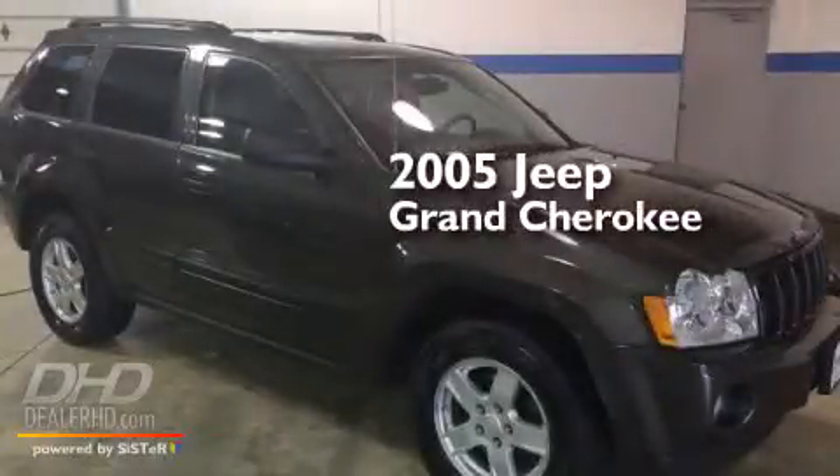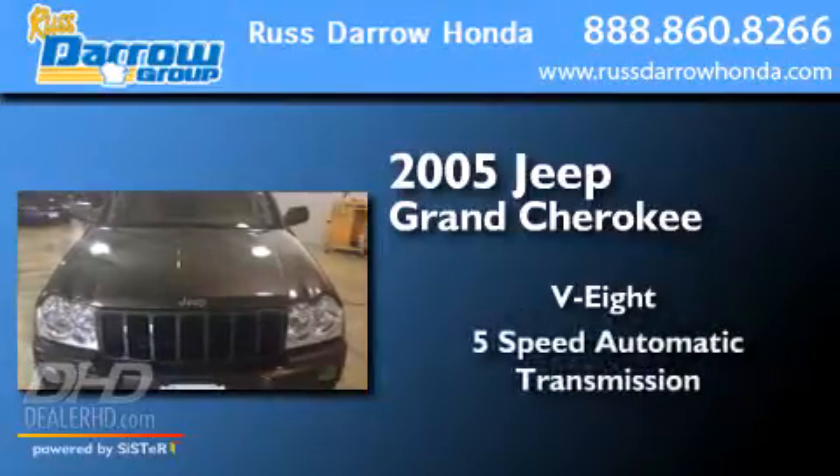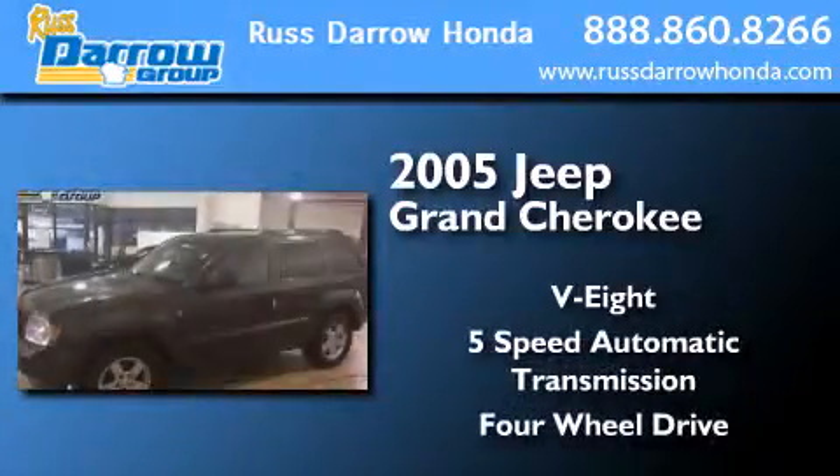This is a 2005 Jeep Grand Cherokee. It has an eight-cylinder engine, a five-speed automatic transmission, and the added capability of four-wheel drive.